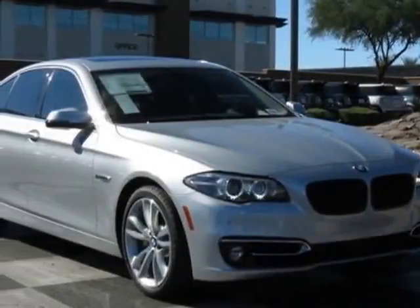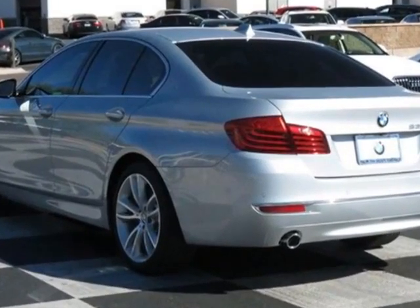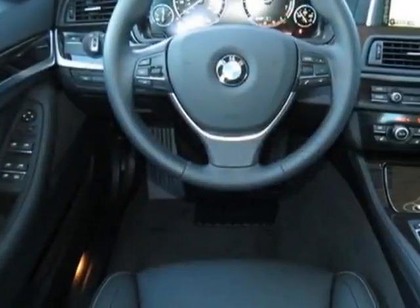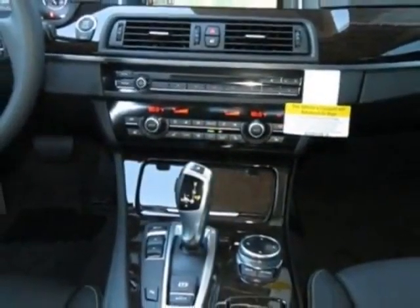Take a look at this new 2014 BMW 5 Series. For your protection, this vehicle has a full factory warranty. This vehicle gets an estimated 20 miles per gallon in the city, and an estimated 30 on the highway.